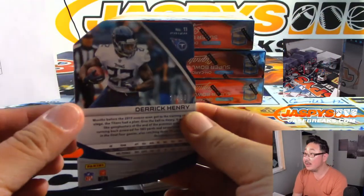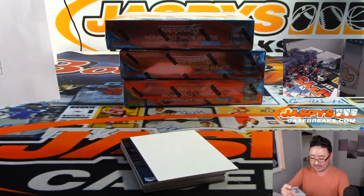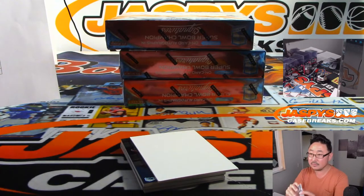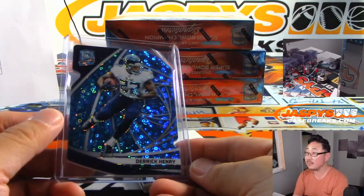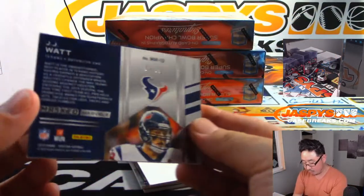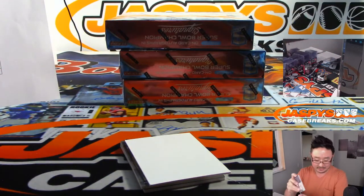Derrick Henry — Tennessee Zero is Derek once again, gets that neon blue die cut. We got J.J. Watt masked marvels, 52 out of 99, Texans. Derek Bratton. It's a pretty good box, Justin. We still have a couple cards left.